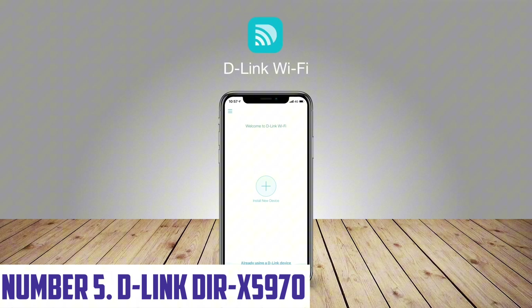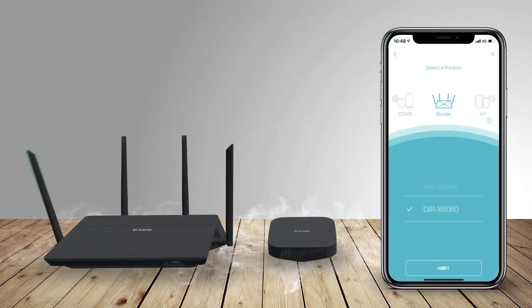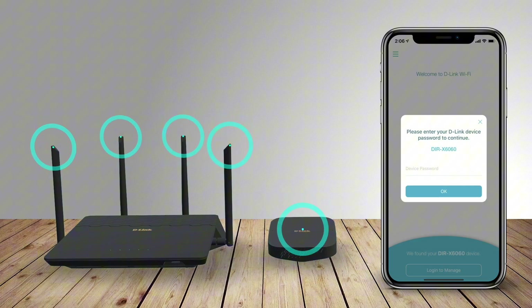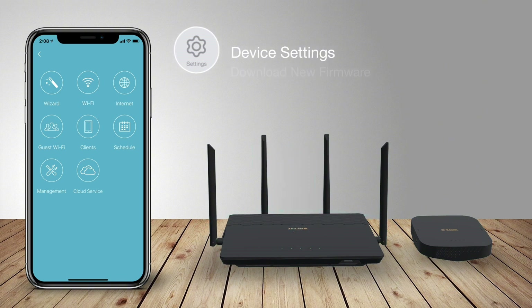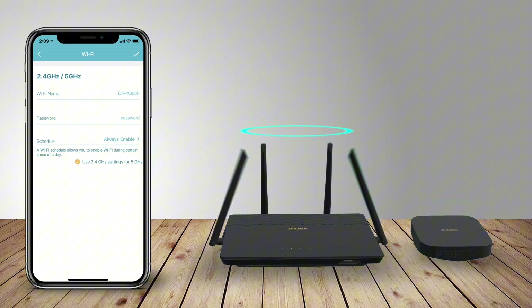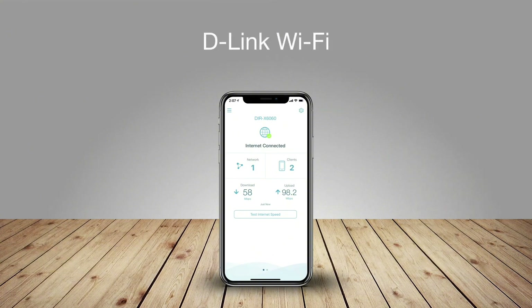Number 5: D-Link DIRX5970. The D-Link DIRX5970 is a powerful Wi-Fi router designed to provide fast and reliable connectivity to your home network. With its advanced tri-band technology, it offers three separate bands of 5 GHz, 5 GHz, and 2.4 GHz, ensuring that your devices can connect to the network without any interference or congestion. This results in faster speeds, reduced lag, and improved overall performance. With a maximum speed of up to 5.6 Gbps, the DIRX5970 is capable of handling even the most demanding online activities such as 4K streaming, online gaming, and heavy file downloads.